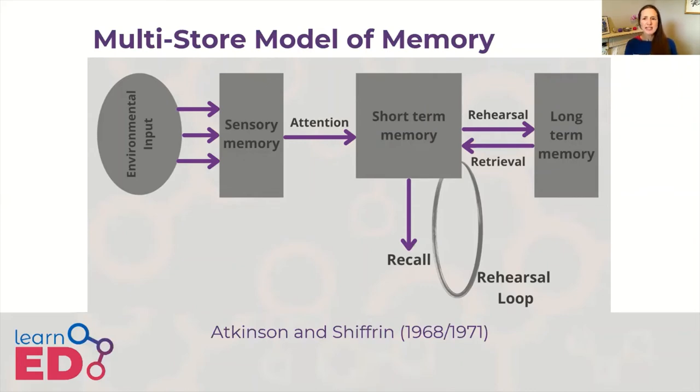Let's briefly consider Atkinson and Shiffrin's multi-store model. It suggests that information comes in from the environment to our sensory memory, which is almost like a filter where we either pay attention or we don't. If we pay attention, the information is transferred into our short-term memory, and then if we rehearse something sufficiently, it will transfer into our long-term memory. If we want to recall something, we simply pull the information back from long-term memory into short-term memory.